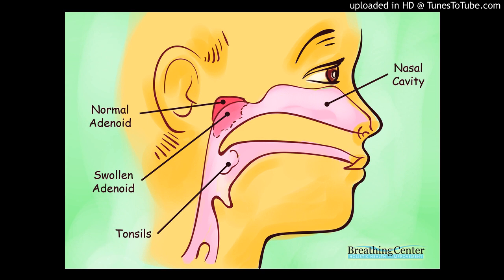Tonsillitis is an infection of the tonsils. One sign is swelling of the tonsils. Other symptoms include: redder than normal tonsils, a white or yellow coating on the tonsils, a slight voice change due to swelling, sore throat sometimes accompanied by ear pain, uncomfortable or painful swallowing, swollen lymph nodes in the neck, fever, and bad breath.